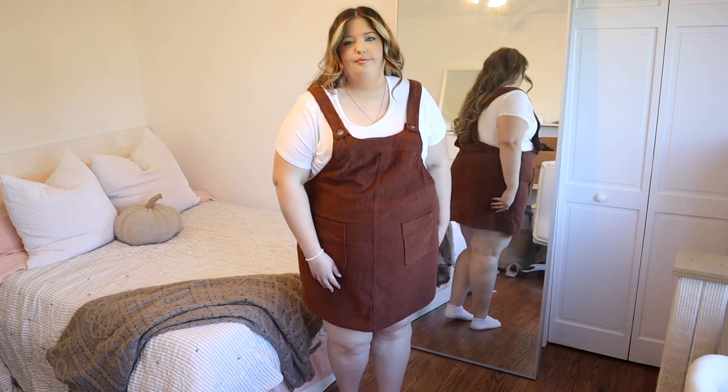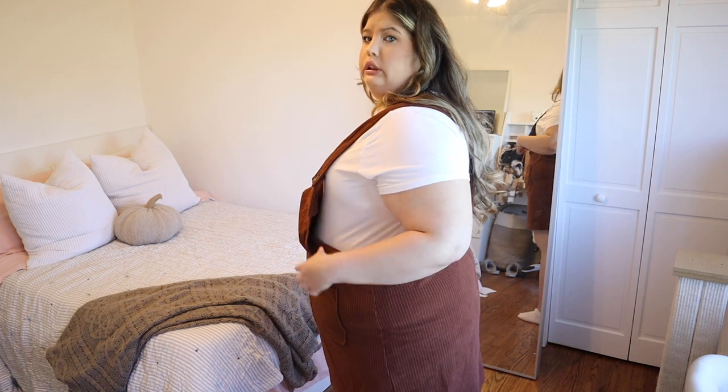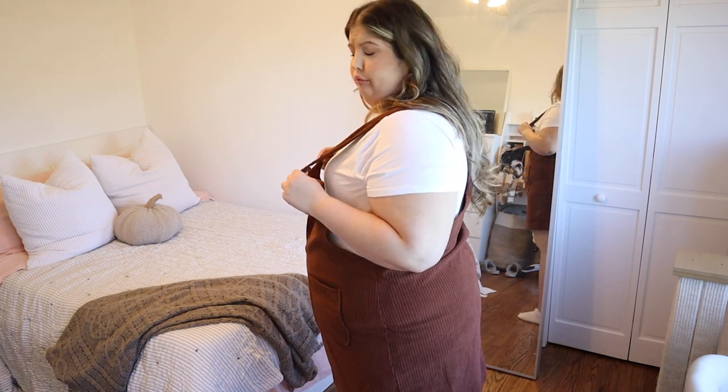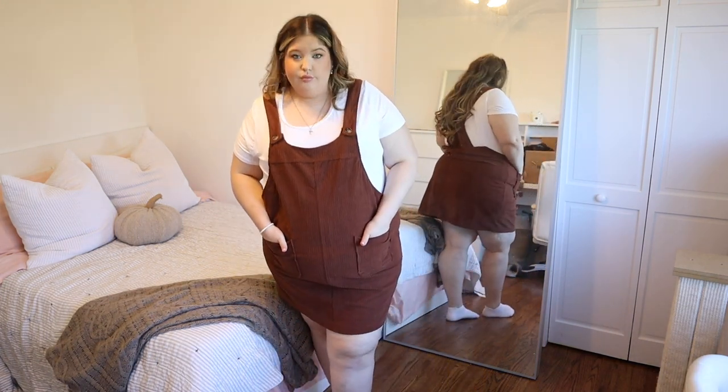The first thing I got is probably my favorite — it's this corduroy overall dress and it's so pretty. The straps are too big so I'm going to have to get it hemmed or get a smaller size, but I feel like it's a good size for my body, it's just the straps. It has buttons and it's literally the cutest thing ever. I wore a white t-shirt under it while styling it, and I'll probably wear it with white boots or even tights as it gets colder.